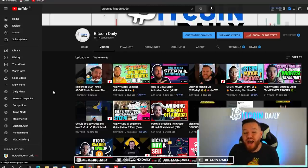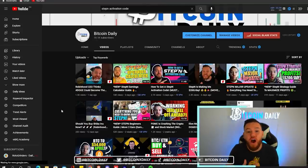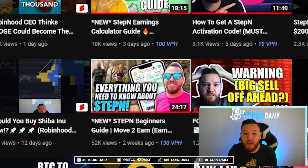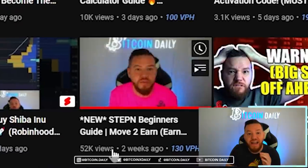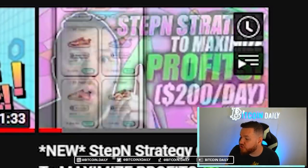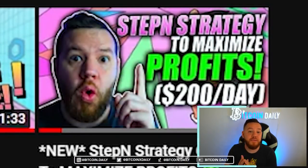For those of you who don't know who I am, my name is Jay. I am the founder of Bitcoin Daily and the unofficial US ambassador for STEPN. I have the top watched STEPN video on YouTube with the most views, most likes, and comments. If you're new to STEPN, make sure to watch my beginner's guide and my STEPN strategy guide to maximize your profits.